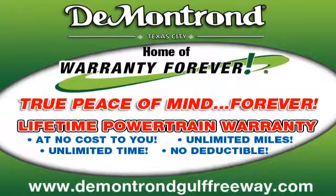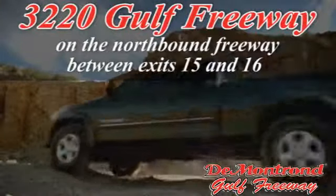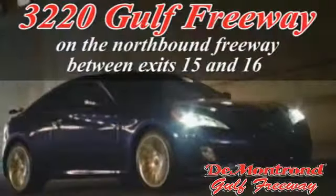DeMontrond — home of the Warranty Forever, true peace of mind forever. Conveniently located just south of Houston at 3220 Gulf Freeway on I-45 toward Galveston.